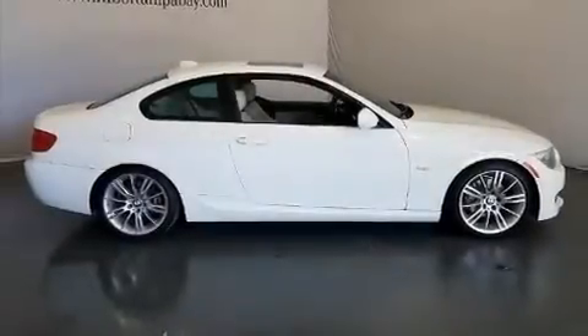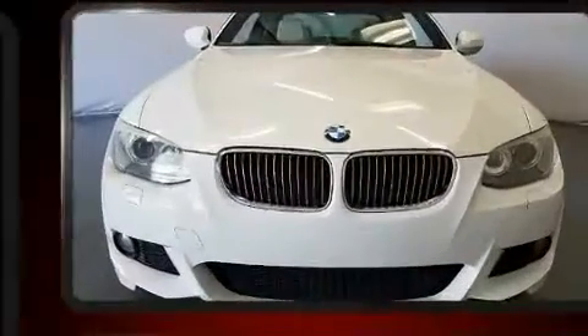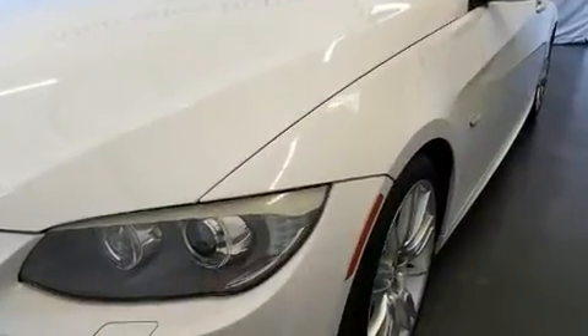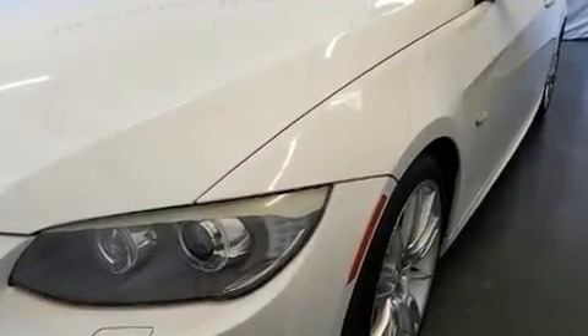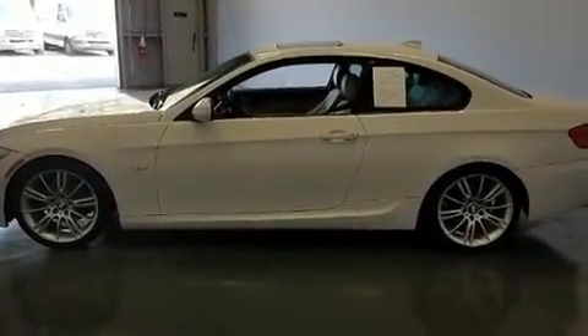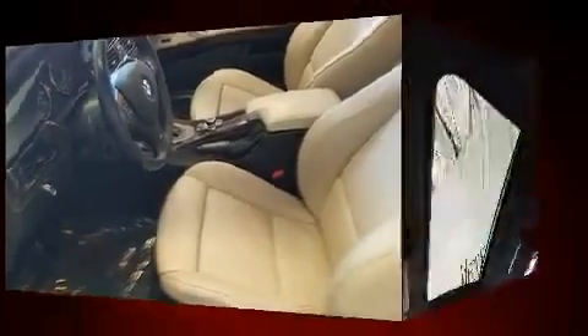The 2011 BMW 328i — BMW made sure to keep road handling and sportiness at the top of its priority list. Under the hood you'll find a six-cylinder engine with more than 230 horsepower, and for added security, dynamic stability control supplements the drivetrain. BMW prioritized handling and performance with features such as a tachometer and adjustable headrests in all seating positions.